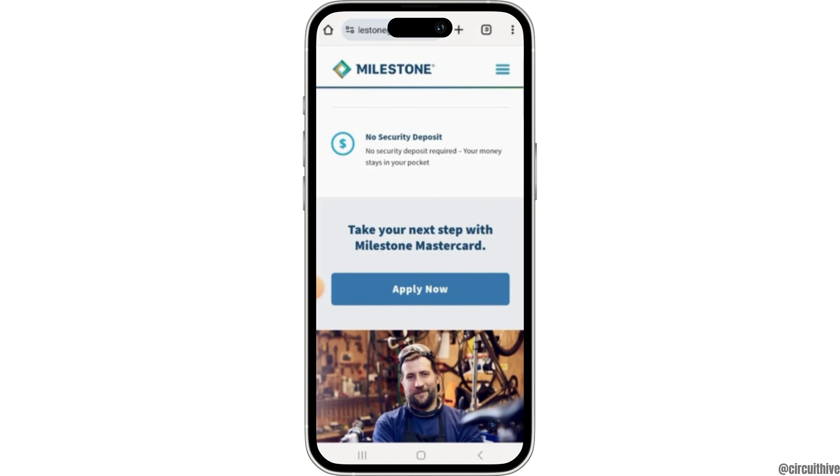You can also contact the customer service for any details regarding your account, and that is another way how you can track your Milestone account.